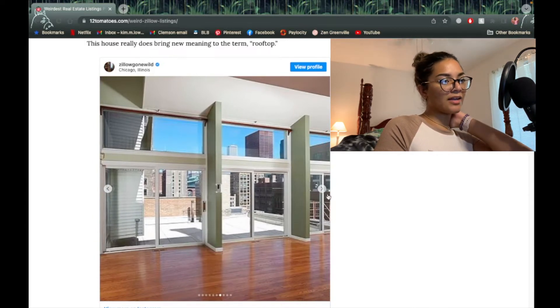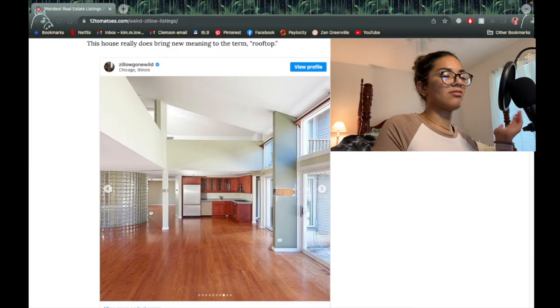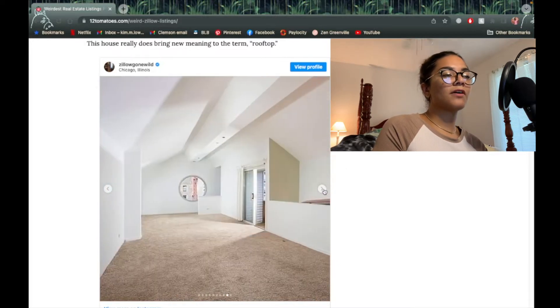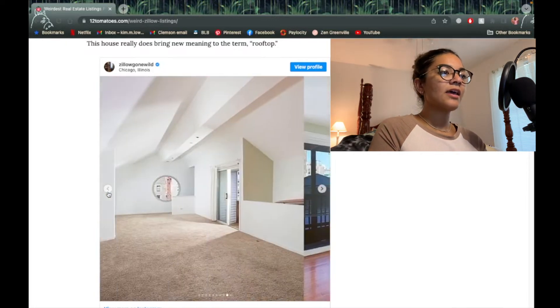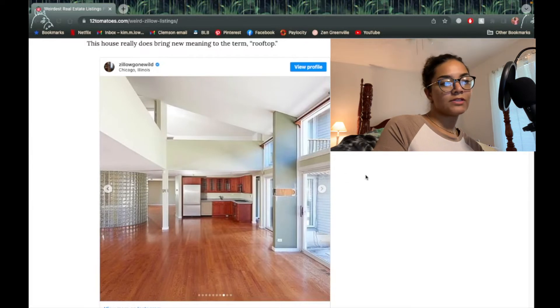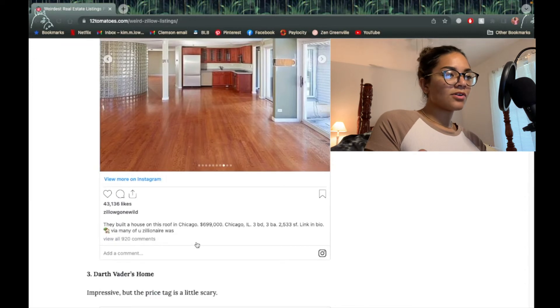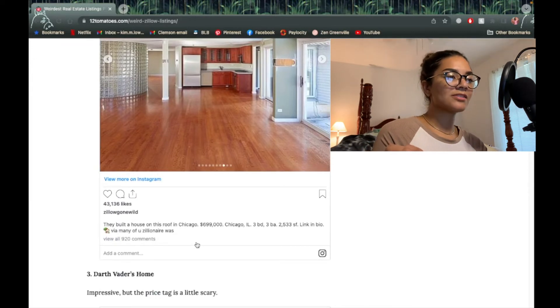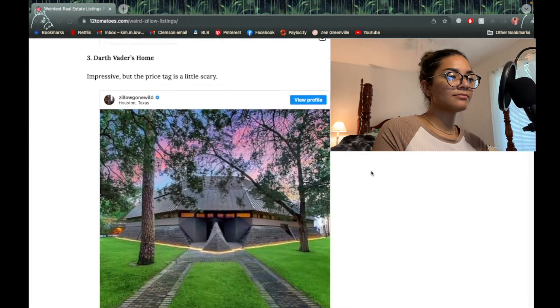Oh, that's not so bad. It's got three sliding glass doors. I like it — other than these little window panes, they just have an older vibe. The floors are nice, it looks very light in there, which I love. They built the house on a roof in Chicago — it's listed at $699,000, three bed three bath. So, maybe one day — probably never.